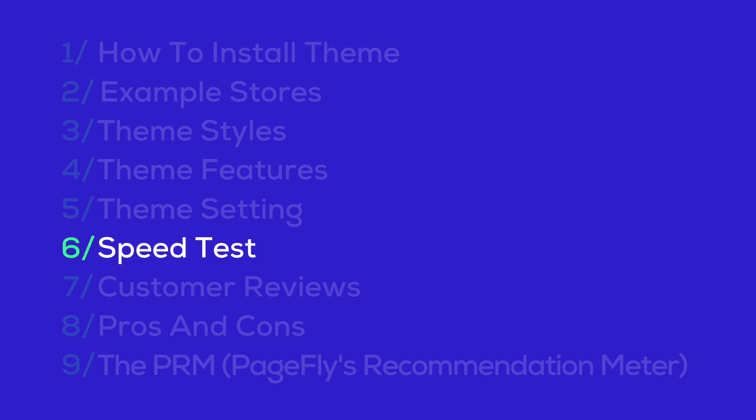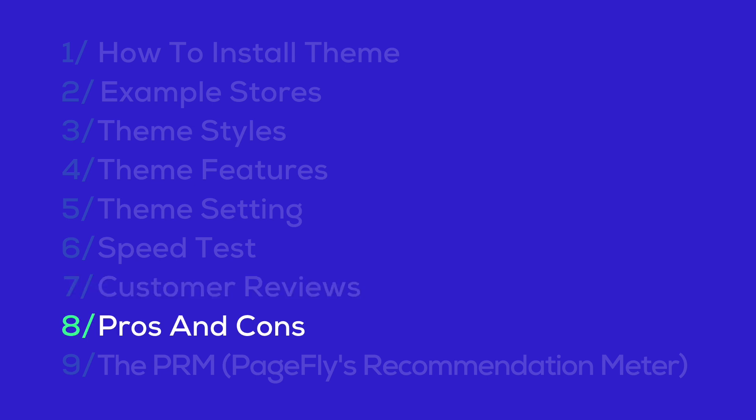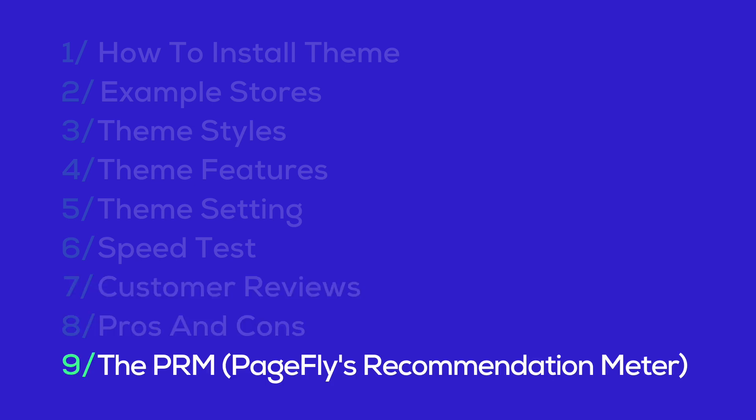Following that, we'll conduct a speed test to see how fast the theme loads. Afterward, we'll review customer feedback, discussing both the pros and cons. Finally, we'll wrap up with the PRM Pedgeflies Recommendation Meter to give you our overall assessment of the Be Yours theme.